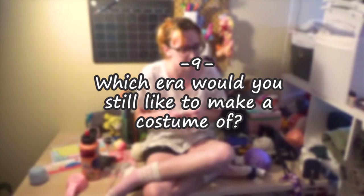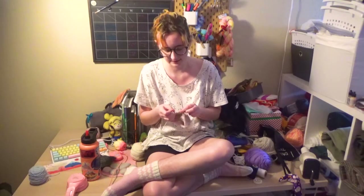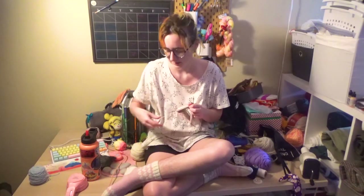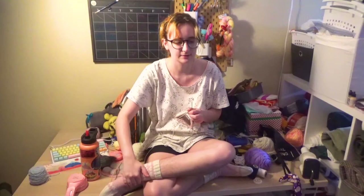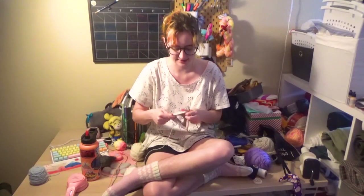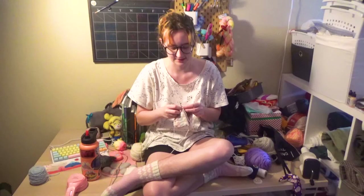Which era or genre would you still like to make a costume of? I do have a lot of ideas for a Slavic fantasy garment — just kind of making a fantasy garment loosely based upon Slavic garb. As well as pre-post-Viking Slavic, like early Slav, and Polish-Lithuanian hussars. But that's all kind of just what's in the forefront of my head. When I want to do something, I'll just flat out do it, or put it on the back burner.